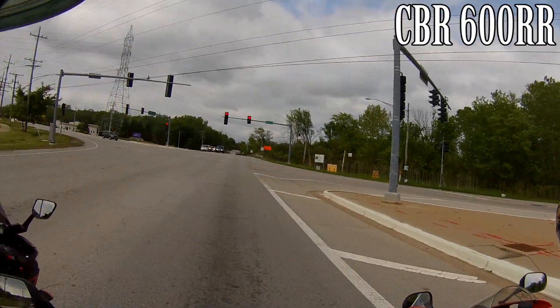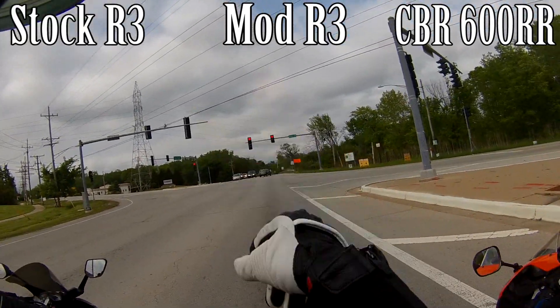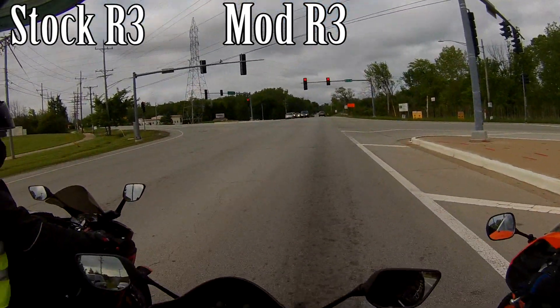Alright, this will be interesting guys — we've got a CBR 600, an R3 modified, and an R3 stock. We're going to hit it at the light and see who wins. What do you guys think?